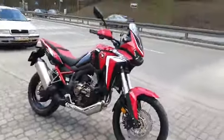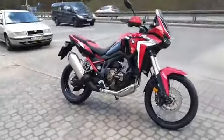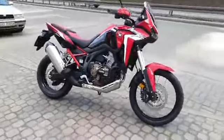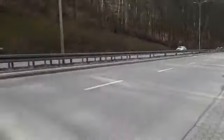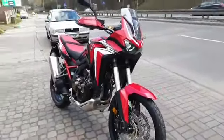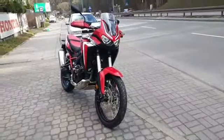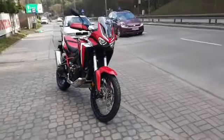Thanks to Honda for letting me do this review. I don't know how to explain this beauty. Overall, awesome guys — awesome. I'm not even a Yamaha fan, but I'm still recommending this Honda Africa Twin. Either Honda or Yamaha — nothing else.